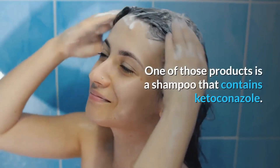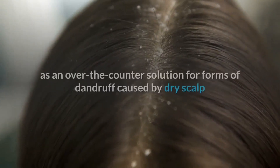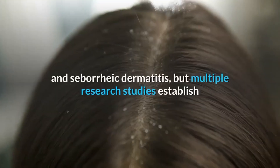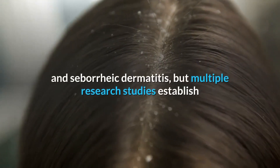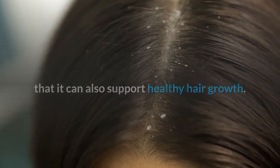Ketoconazole is most commonly used as an over-the-counter solution for forms of dandruff caused by dry scalp and seborrheic dermatitis, but multiple research studies establish that it can also support healthy hair growth.